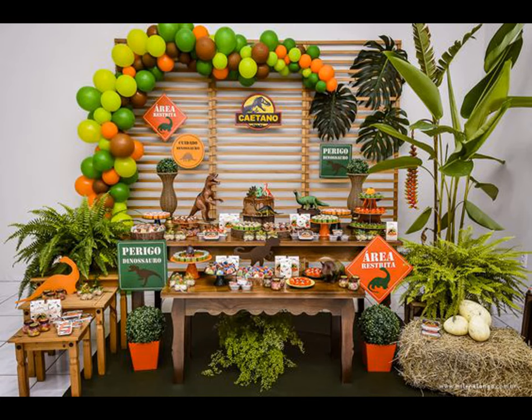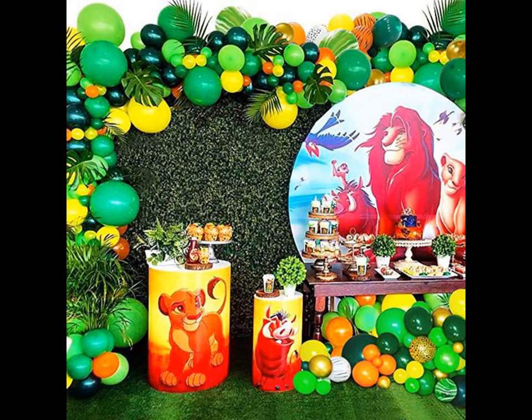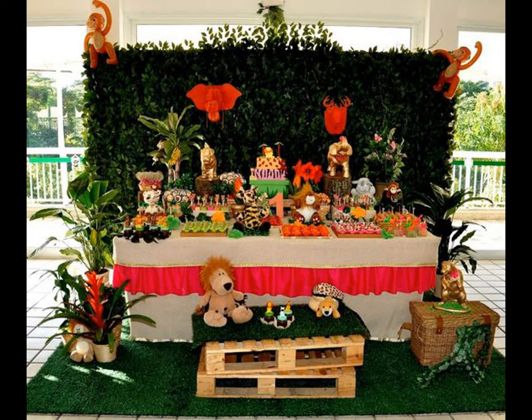Start your party planning and invite the guests to the jungle safari themed birthday party with cute green personalized invitations. Give each guest a jungle birthday hat as they enter the venue.